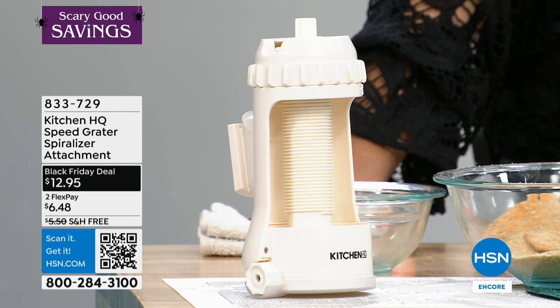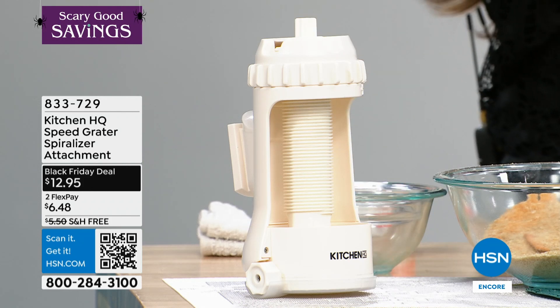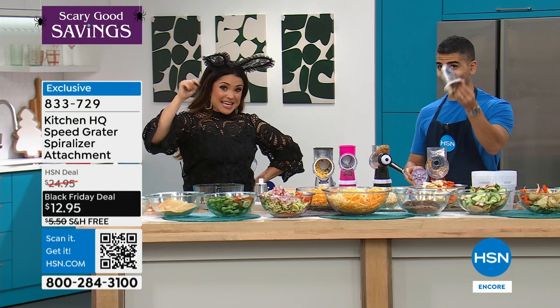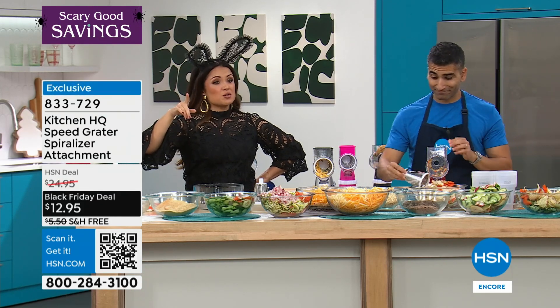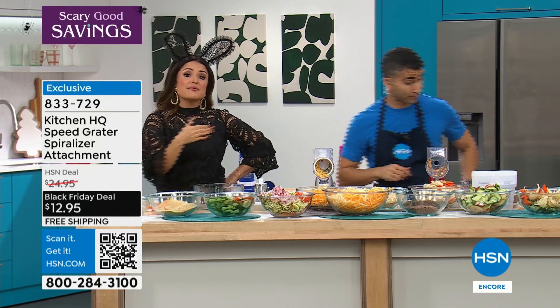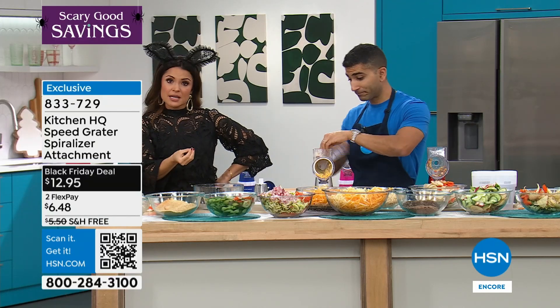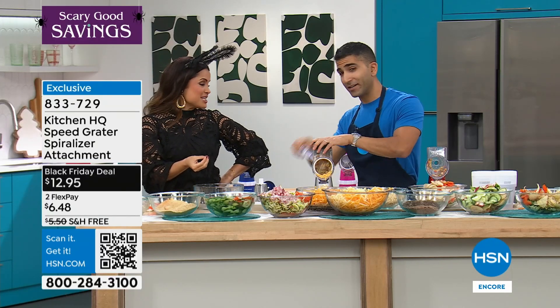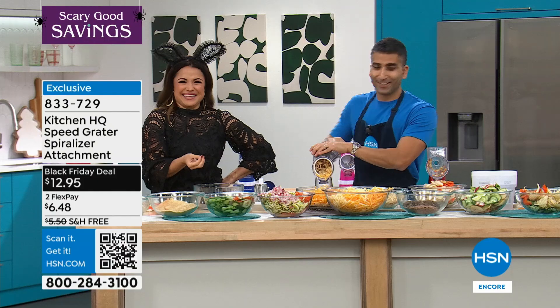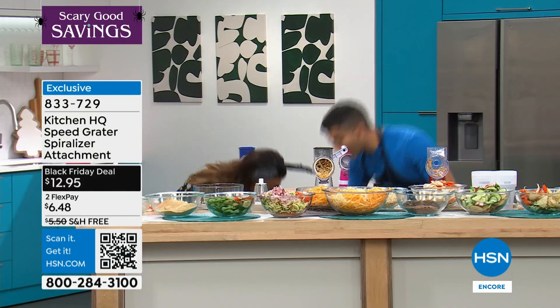I've got to tell you, if you have a lack of knife skills like I do, this is a game changer. Or maybe you used to be great with your knife skills but your dexterity issues have come into play. This is something that has brought so much joy to so many people who love cooking. I'm getting excited — look how much I've done.